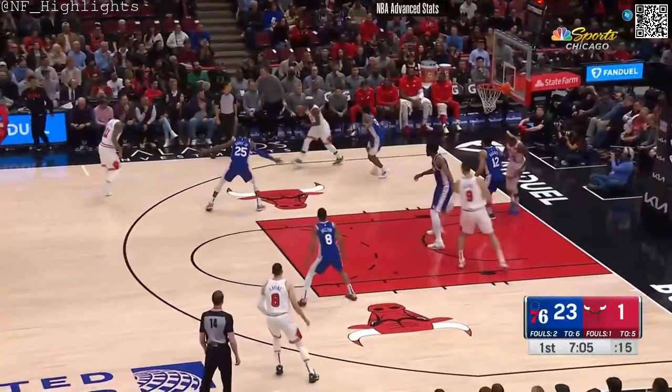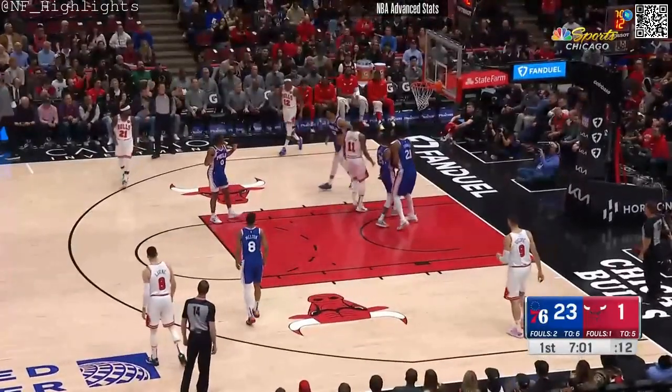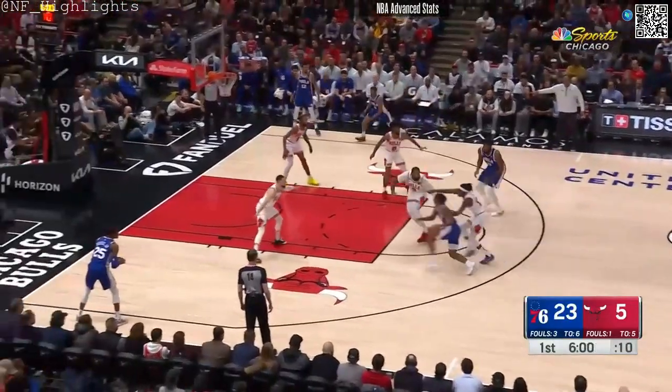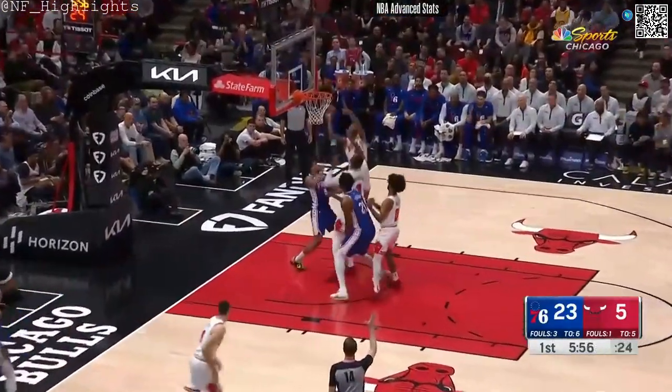Be down 30. I think a line change might be in order here. I'm with you on that. DeRozan draws a foul. DeVine and House. House — the shot fakes to get LaVine in the air.